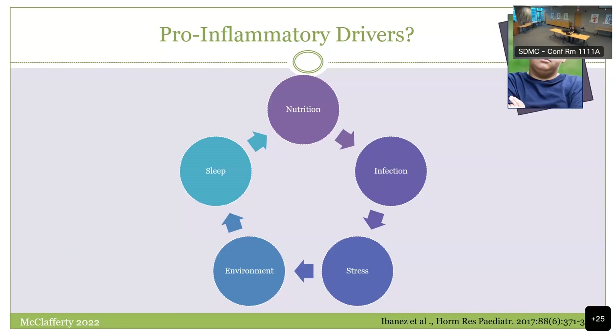Picture this child in the middle of a circle, and think about the pro-inflammatory drivers. We understand so much about inflammation and how it impacts health in chronic illness, and this is true in children. Translate the bucket of nutrition into his pro-inflammatory drivers: these repeated infections and antibiotic exposures, his stressors, environmental factors impacting his inflammation, and his disordered sleep.